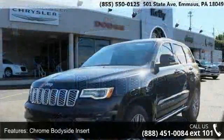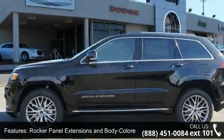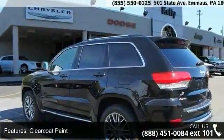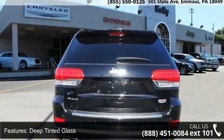Some of the top features included with this vehicle are chrome body side insert, rocker panel extensions and body colored fender flares, chrome side windows trim and black front windshield trim, clear coat paint, deep tinted glass, front fog lamps, laminated glass, LED brake lights, lip spoiler and power liftgate rear cargo access.